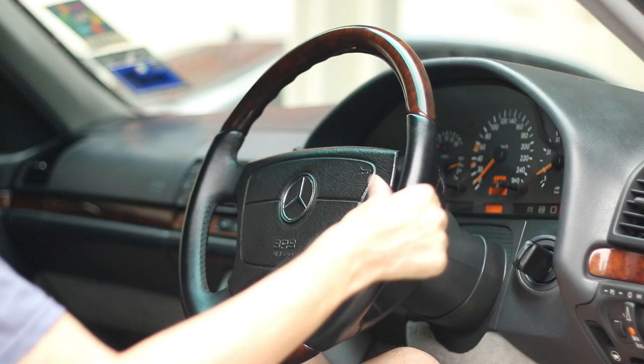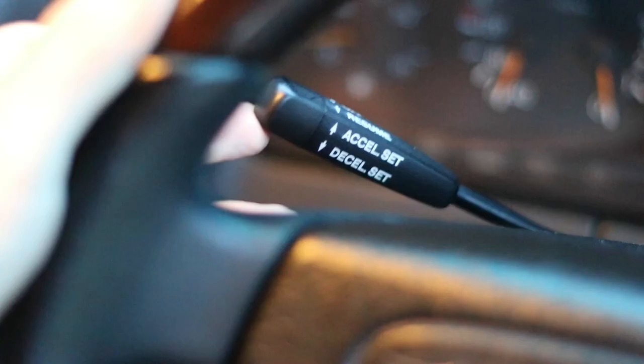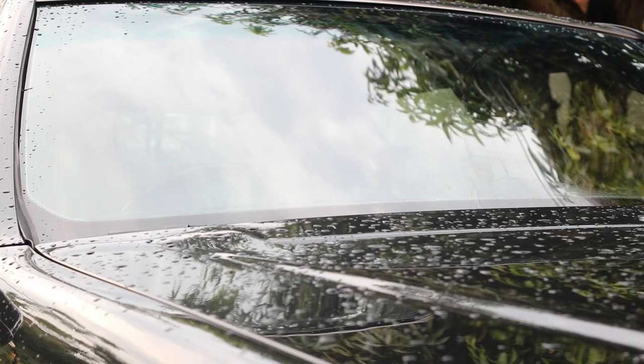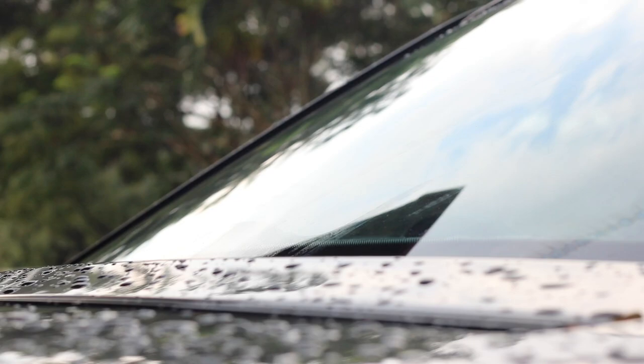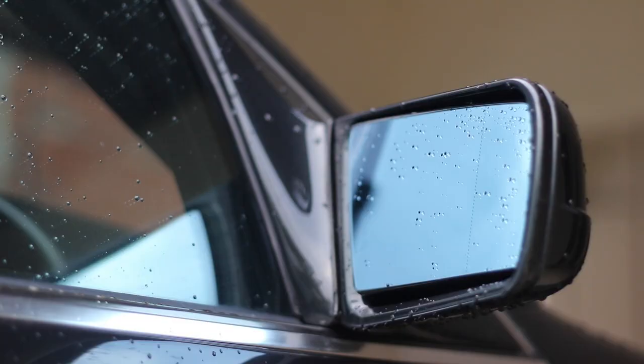The W140s also came with parametric power-assisted steering — in other words, the steering was speed-sensitive, allowing the driver to use less effort when steering at low speeds or when parking. Cruise control was also available as an option. In order to achieve sufficient coverage for the enormous windshield, the W140 was fitted with large windscreen wipers with the main wiper arm having an eccentric mechanism.